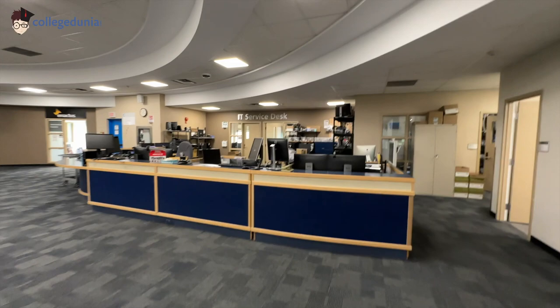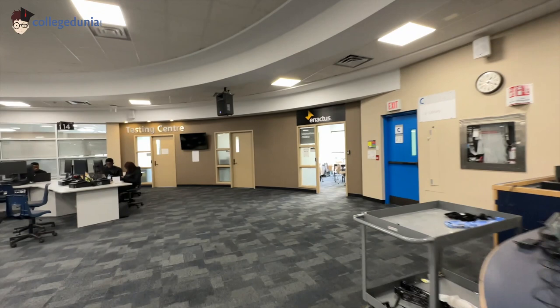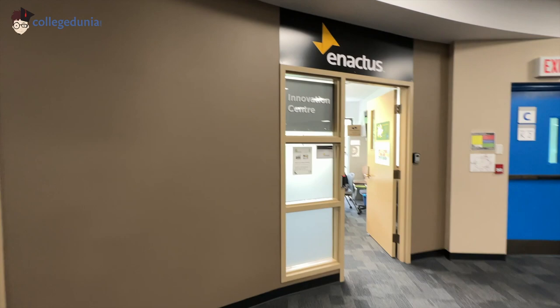This is our main desk where you can recharge your account, which will show up in your account, and you can use this account to print as many copies as you want — your resume or whatever you want. Color printing and everything is available here. This is the main office, and that over there is the testing center. Here there is also an innovation center, which is a very nice thing. You can mention your creative ideas and there will be guides and mentors who will help you turn your idea into a business. That's a very cool thing.